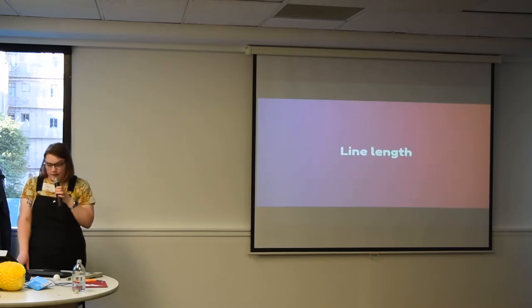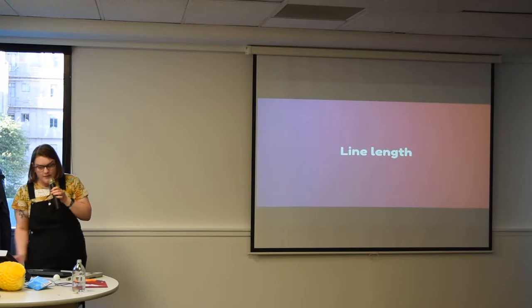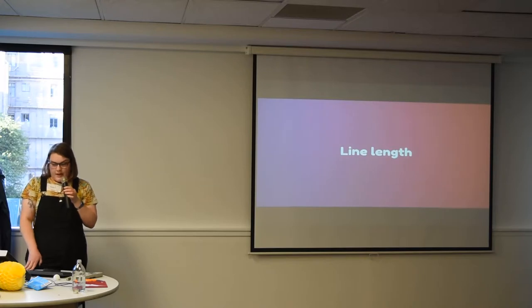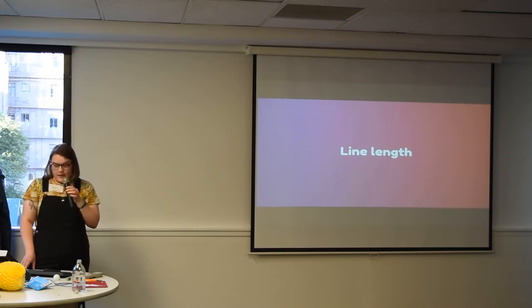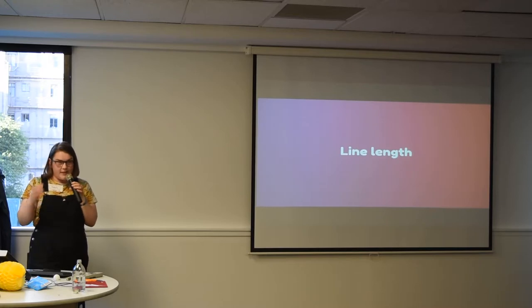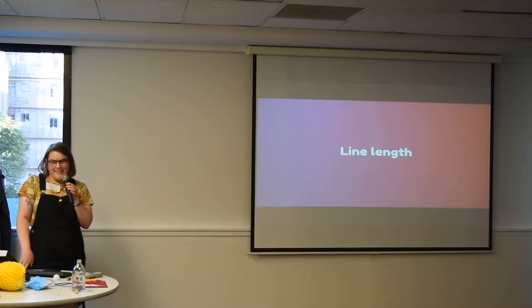Consider the length of your lines — the line length of text blocks. When your lines are too long, you just get tired reading them, especially if that's combined with text that's too small. The reader gets tired before they even get to the end of the line. Reaching the end of the line and jumping back to the start is like a micro-pause that helps you keep reading. The optimal line length is just a guideline.